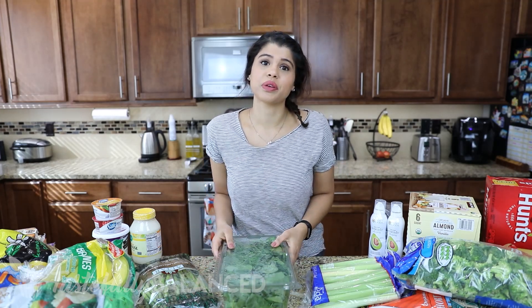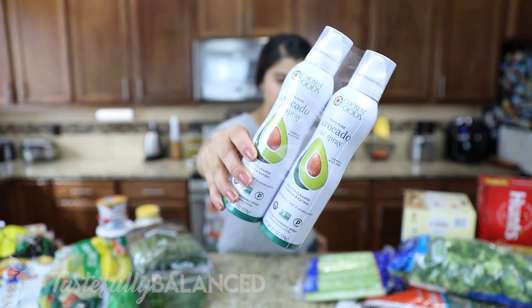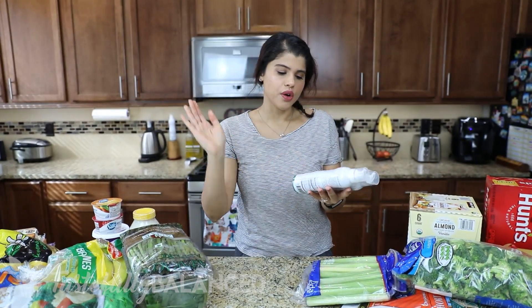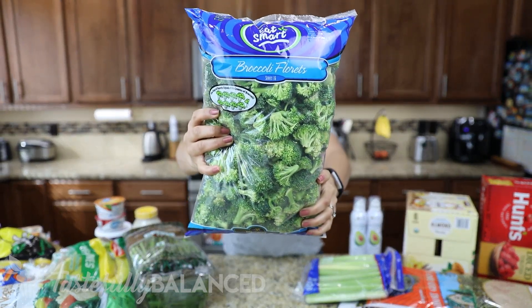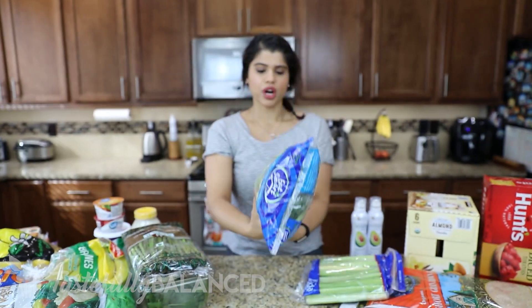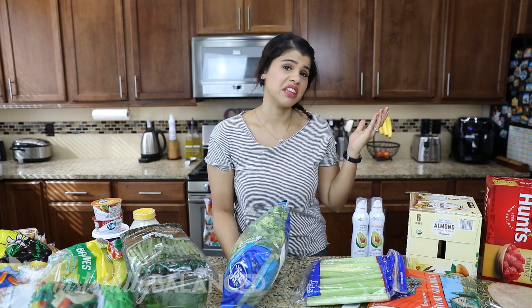We throw spinach into our smoothies so we go through it really fast. I figured I'd stock up, and if I can't get through the big box before it starts wilting, I'll just put it in the freezer. I also got avocado spray — this is basically the only spray I use now. It has no other ingredients, just a stream of avocado oil. And another huge bag of frozen broccoli — I love just steaming up a bunch and having it with anything.